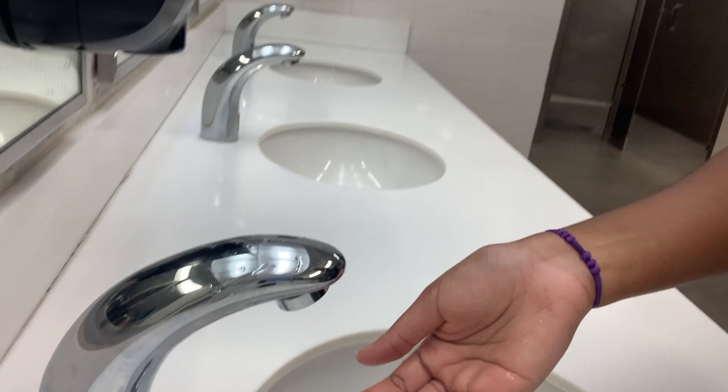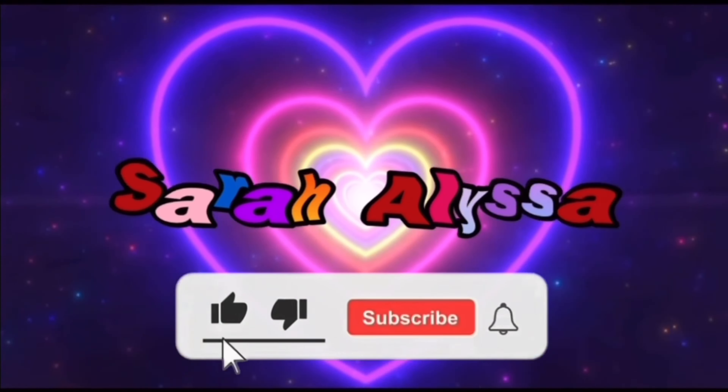Look at my eye and how inflamed it is. I've been trying to wash my eye out to try to get a burning sensation to stop, and I can't stop blinking because of how painful it is right here. I'm sad and unhappy.